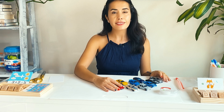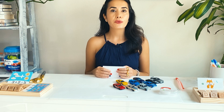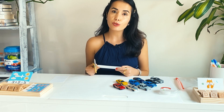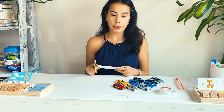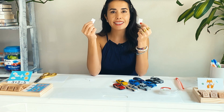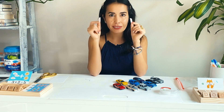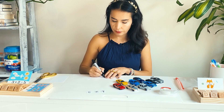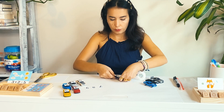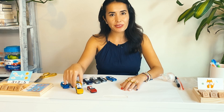So I have nine cars here, and the first part of this activity we're going to label each car from one to nine. Usually when I'm working with my students, I let them write the numbers on the little pieces of paper that I cut for them. So I'm going to cut little pieces of paper, write the numbers, and then tape each number on each car. I taped all my numbers on the cars and I'm ready to do the second part of this game.